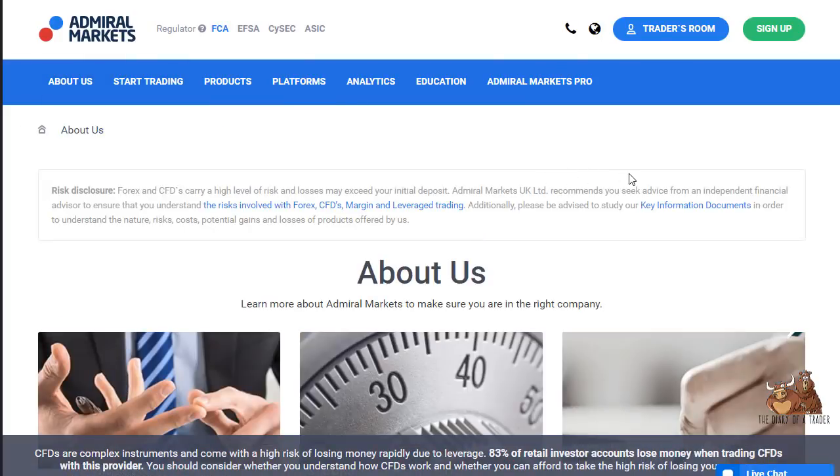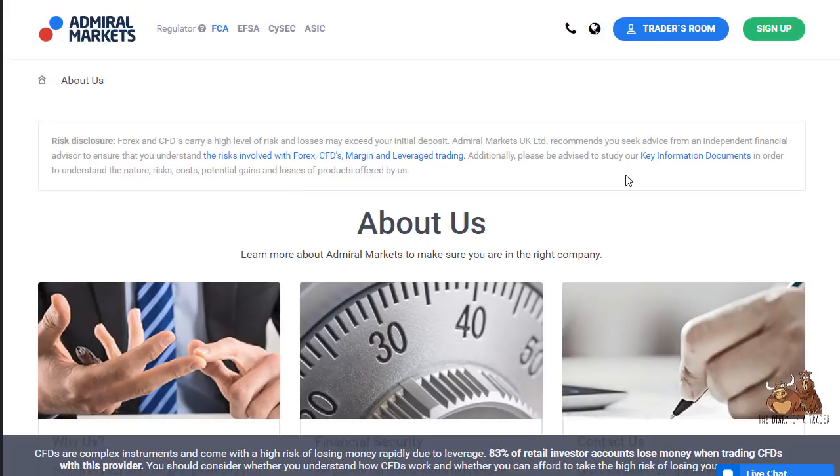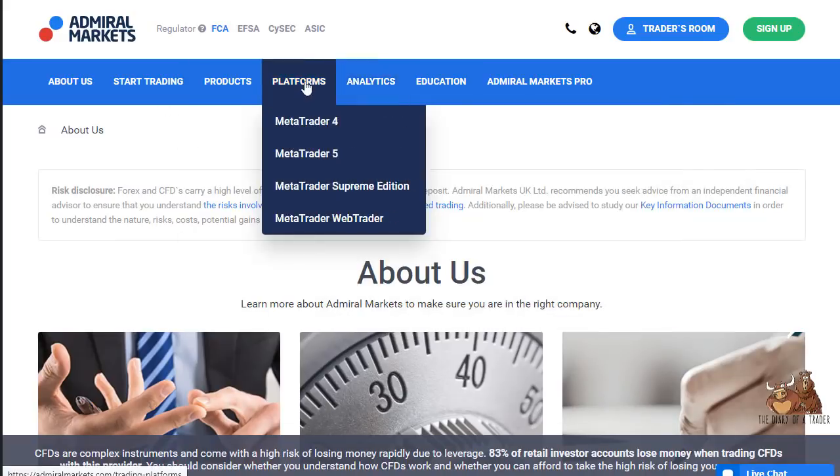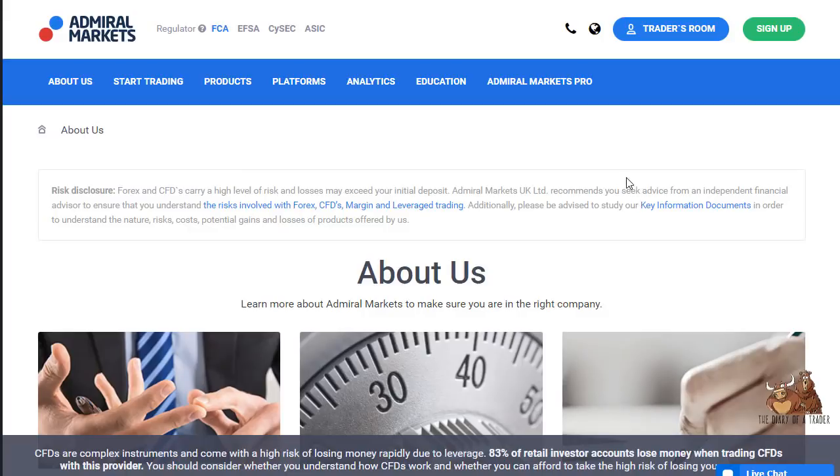Admiral Markets has been around since 2001, so they've clearly done quite well and are certainly a trusted brokerage firm. It's definitely a place where you can trade across a wide range of markets — the selection of indices is somewhat limited, but there's certainly enough for the average trader, and conditions are good.